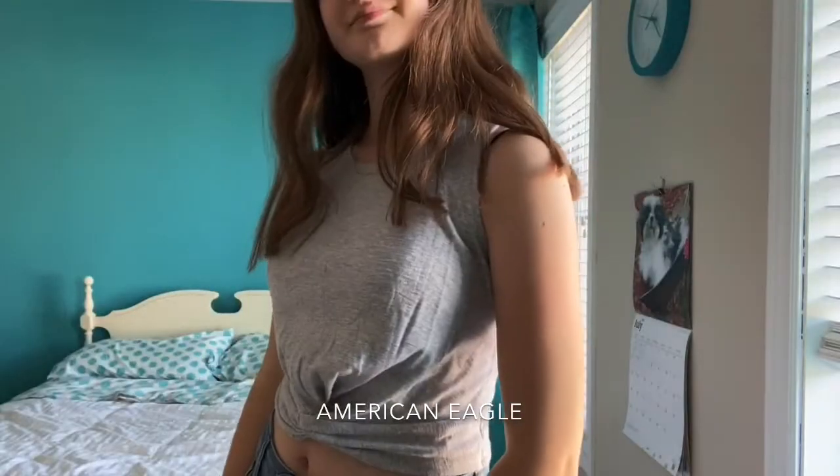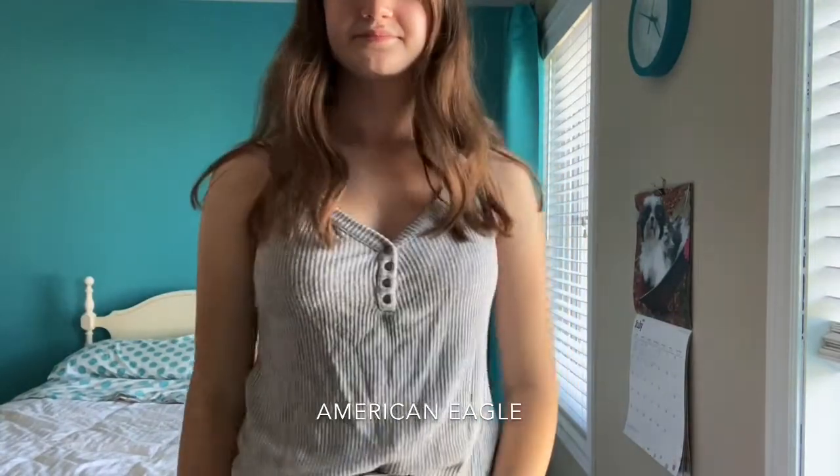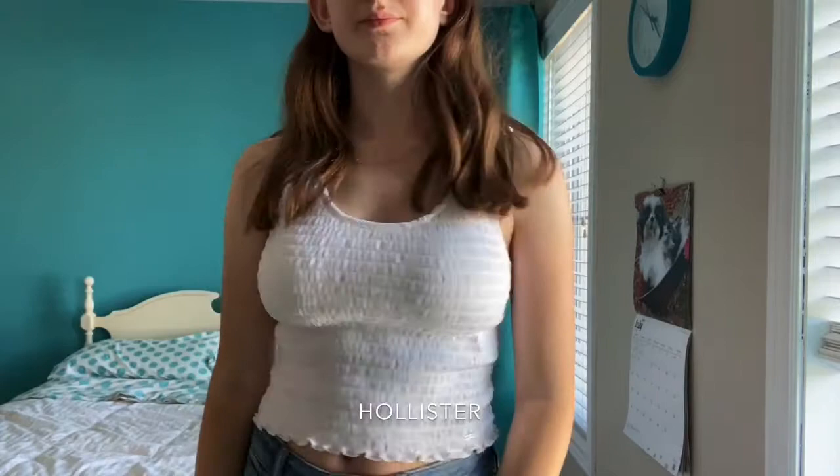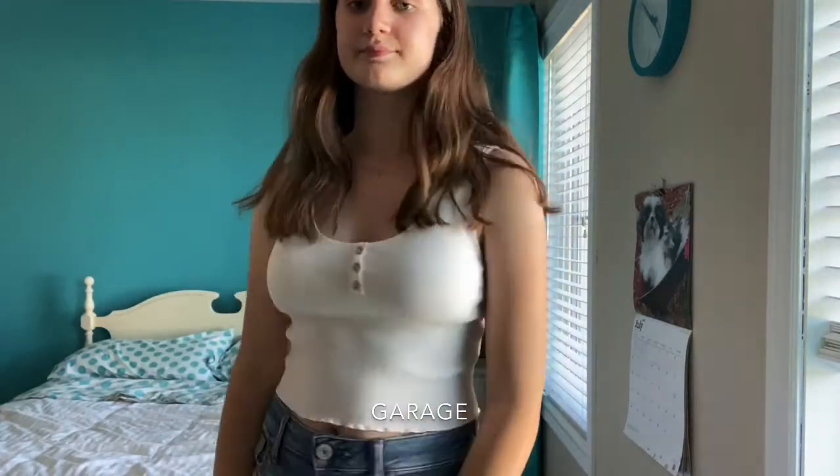I'm just going to show you guys from my waist up for each clothing item. Don't forget I've left down below on the bottom of your screen the brand it's from, so you guys can easily look it up and see if it's still available.